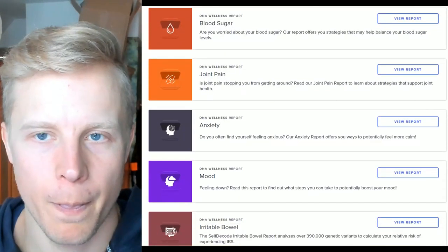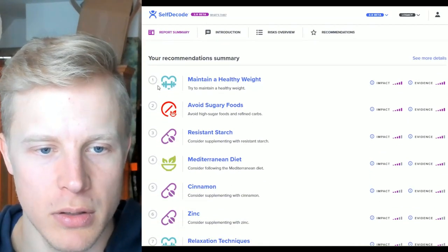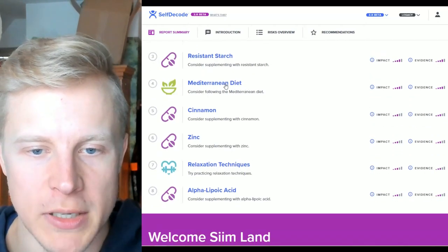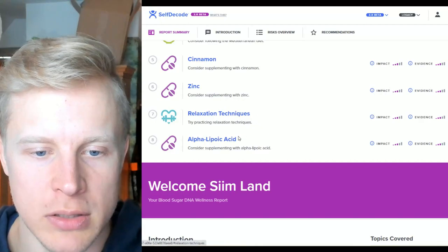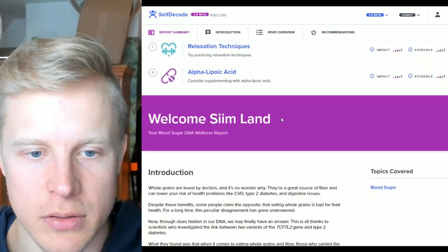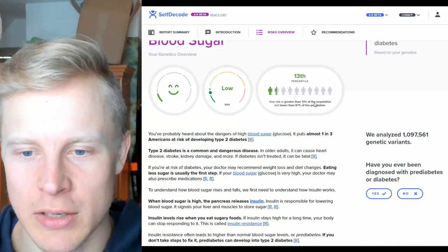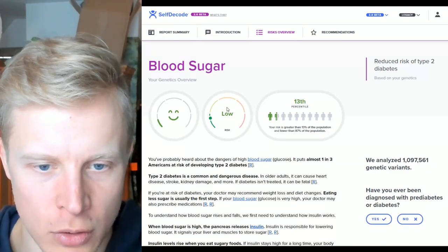Blood sugar: reduced risk of type 2 diabetes — low risk. I've never had any blood sugar issues or insulin resistance. Recommendations: maintain a healthy weight, avoid sugary foods, resistant starch (cooked and cooled potatoes, which I eat quite regularly), Mediterranean diet, cinnamon which helps with insulin sensitivity, zinc, relaxation techniques, and alpha-lipoic acid which helps with fat oxidation and antioxidant defense. My risk is greater than 13% and lower than 87% of the population — in the very low end. No one in my family has diabetes, neither type 1 nor type 2.